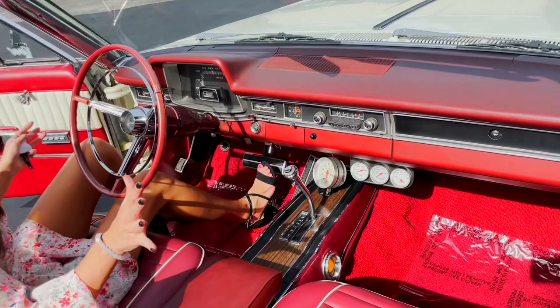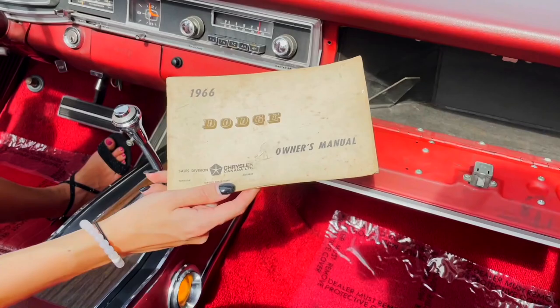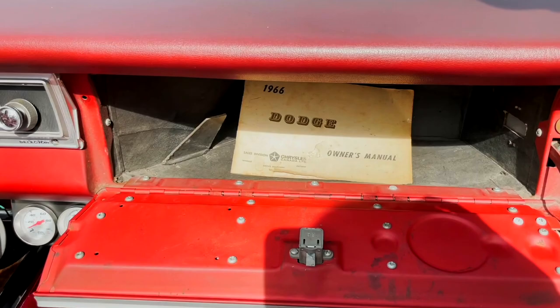Inside, you're going to have a pretty simple, sleek interior. You're going to have your glove box right there. I really like that this one comes with the original 1966 Dodge owner's manual — it looks pretty nice for '66. It's all original. I always think those are so neat — looks like something you'd find in a museum, all preserved in a special box.